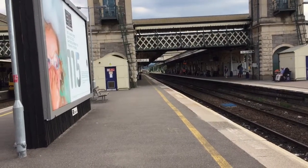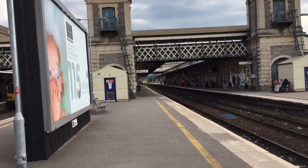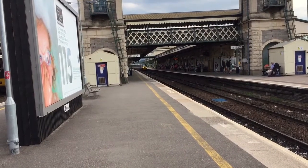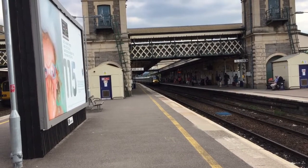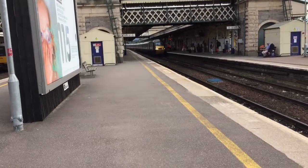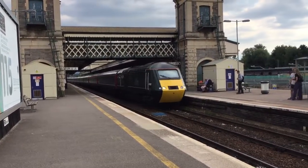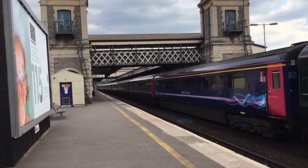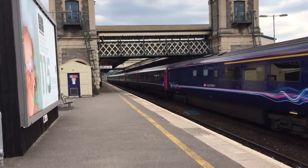Coming in now is the 1717 Great Western Railway service to London Paddington. It's severely delayed — by about 28 minutes. That's the number at the front — you've got the GWR livery over here. 43092 at the front. And we'll come back in a few seconds guys, once it departs.